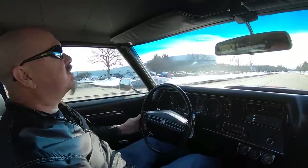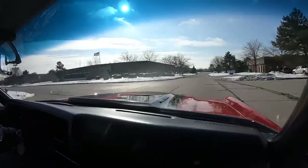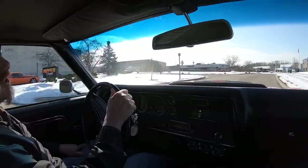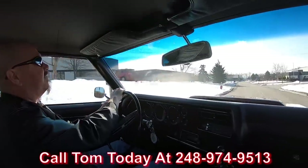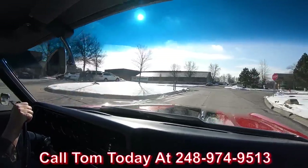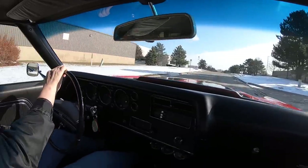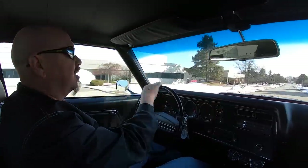All right, here we go — '70 Chevelle time, 548 cubic inches under the hood, big block Chevy power. She is a beauty, sounding good, looking good, feeling good. At Vanguard Motor Sales we can ship this Chevelle anywhere in the world. Give us a call at 248-974-9513. Tom will explain the whole process — just how easy it is to park this dream in your driveway no matter where you live. If you want help with financing, we can help you out with that too, no problem. We got about five different bankers we work with on financing.